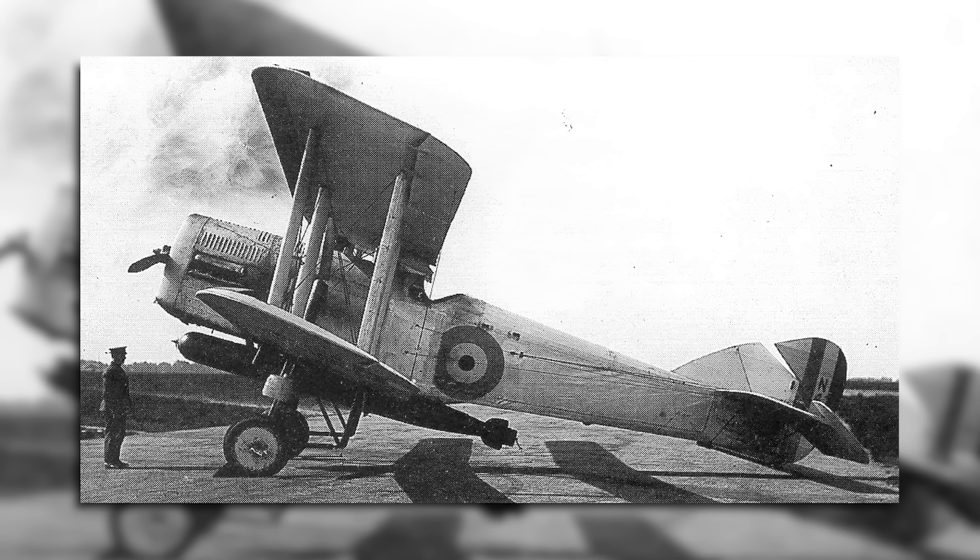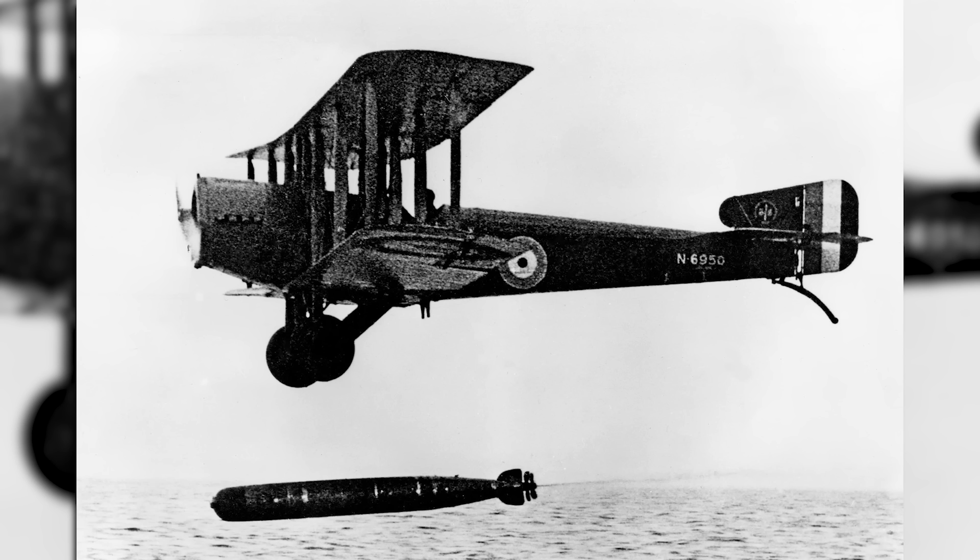The Handley Page Hanley was a torpedo bomber developed for the Royal Navy in the early 1920s. Like the Blackburn Dart, it came about in that interesting time when the Royal Naval Air Service had ceased to exist but the Fleet Air Arm had not yet come into being, and so it was technically designed for the Royal Air Force. Built towards Specification 3-20, the Hanley was intended to provide the Royal Navy with a replacement for the Sopwith Cuckoo, the Navy's first true carrier-borne torpedo bomber.